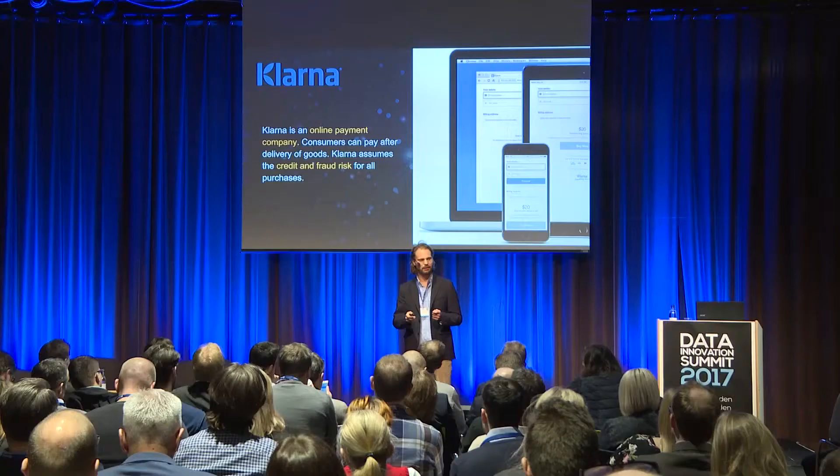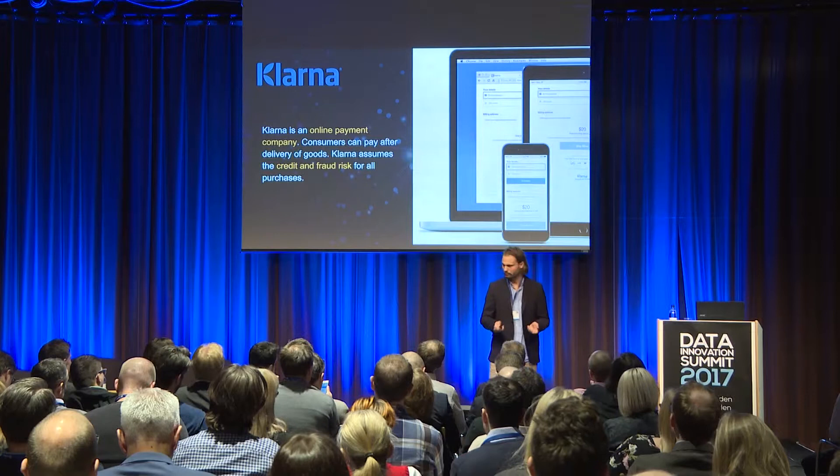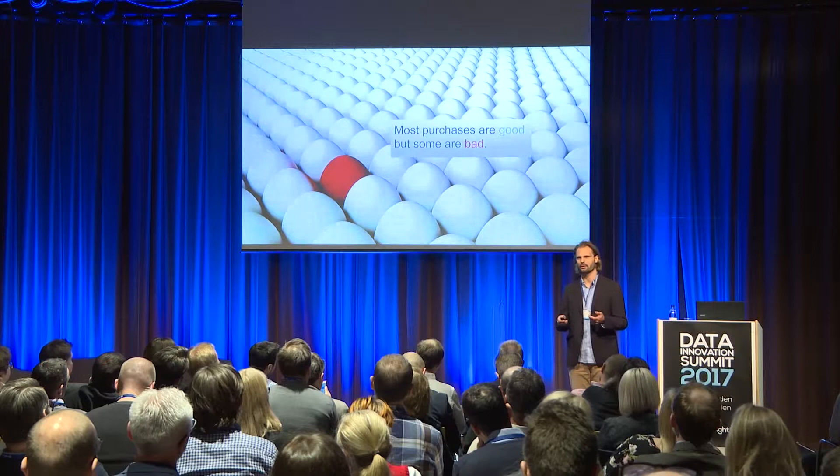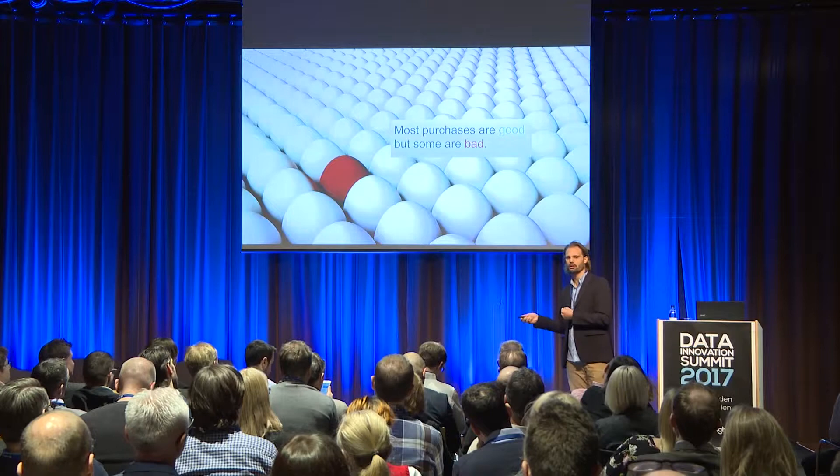Most purchases are good, but some are bad. A bad purchase is defined by low credit rating — for example, somebody is shopping for an amount they can't afford — or it can be a fraudulent purchase. It is our job in the data science team to create models that filter out the bad ones, so we can reject purchases in real time.